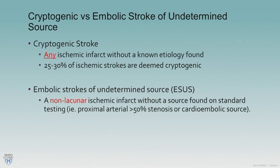Cryptogenic stroke is a very broad term. It encompasses absolutely any stroke that does not have a source — cortical, deep, large vessel, small vessel, it doesn't matter. Cryptogenic strokes make up about 25 to 30 percent of all strokes.